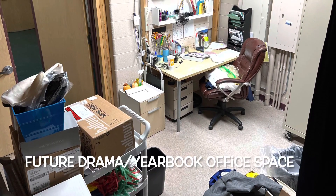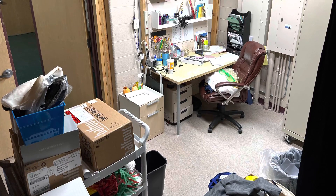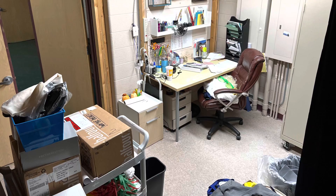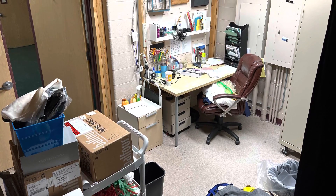Next to that closet is the closet you see there with the open door. That has been the costume room, and it's been an office of sorts with a small desk where Kelly Walker has done her tasks for many years.